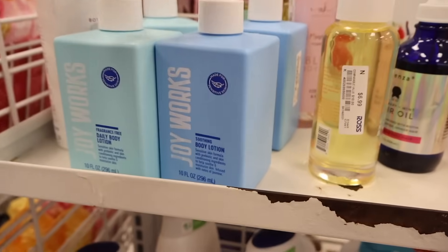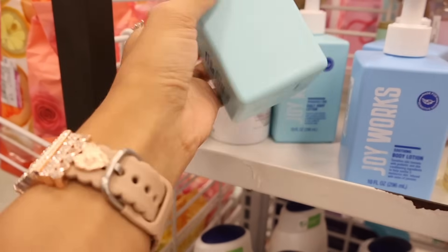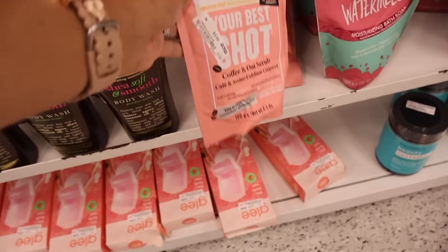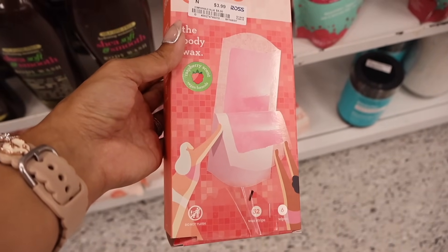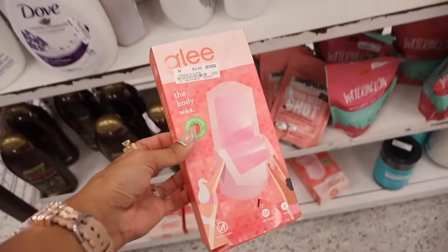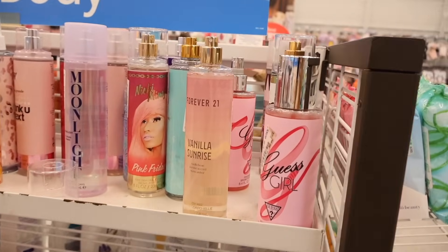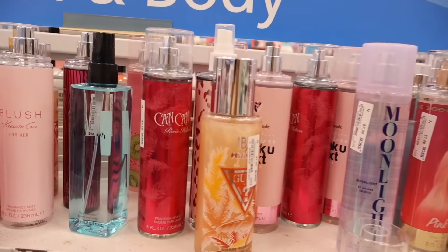The Joy Works body lotion stood out — never seen this one before, nice packaging for five dollars and it's fragrance free. They also have Soap & Glory Your Best Shot coffee and oat scrub — really cool — and body wax that is raspberry scented. On the other side they have body mist — I recently smelled vanilla sunrise and moonlight. I recommend all of the Ariana Grande ones, they smell amazing. Today they also have Kate Spade Walk on Air.